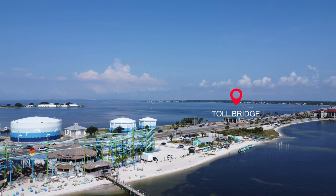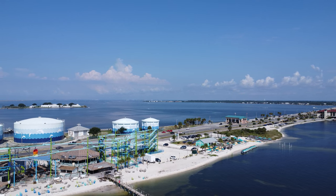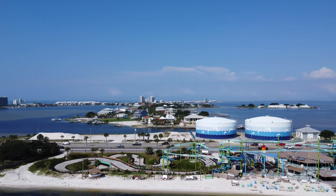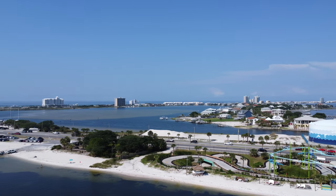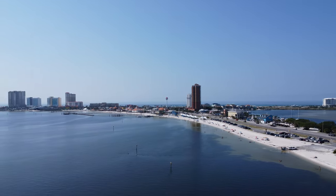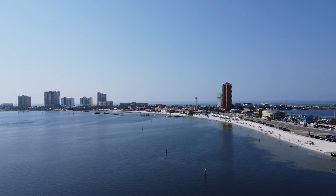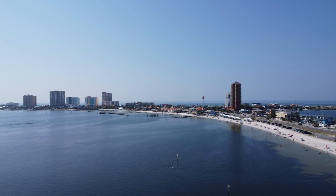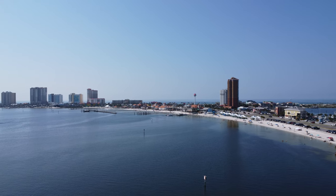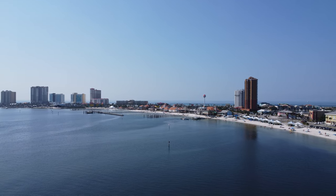All the way at the end is the toll bridge — it's a dollar to get on the beach, no problem at all. They'll bill you by plate if you don't have a SunPass. There's Lagunas — they have a ropes course, go-karts, amazing drinks, and a lot of fun. Along this whole coast you can park and do your beach day, but be sure you come early because parking fills up, especially in the summer. There are parking pavilions and picnic tables. I absolutely love Pensacola Beach — it's one of my favorite places.